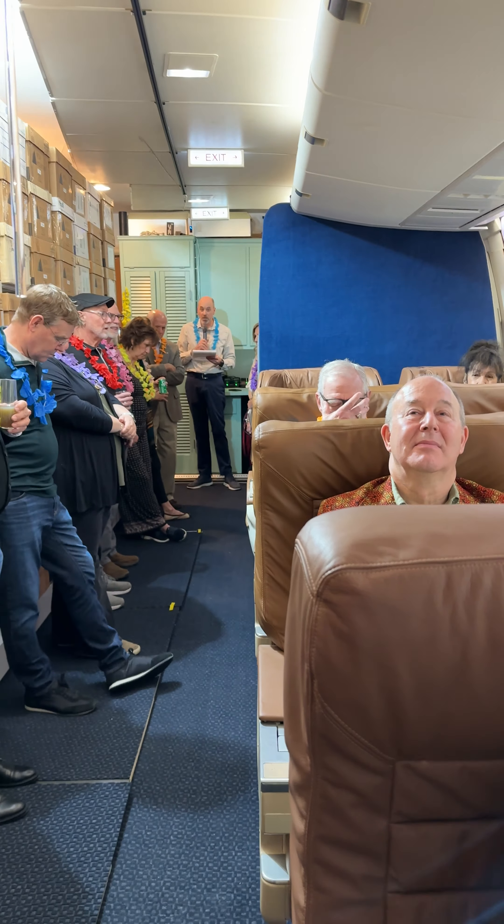Good afternoon, ladies and gentlemen. We would like to welcome you aboard Braniff International flight 501, departing from DFW to beautiful Honolulu. We're so excited you have joined us today. Please make sure that, as Catherine is doing, your seat belts are securely fastened and your tray tables are upright in a locked position. At this time, please just relax and enjoy the colorful skies of Braniff International.